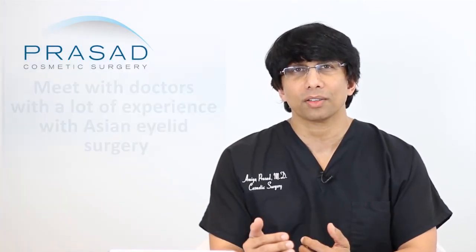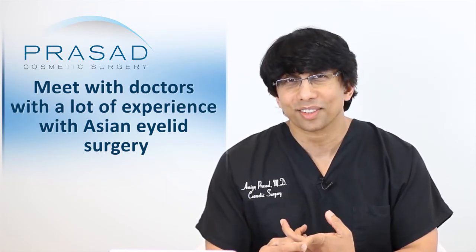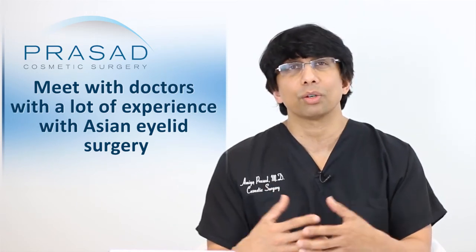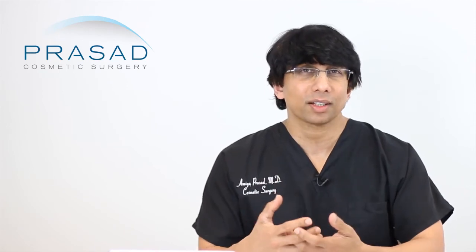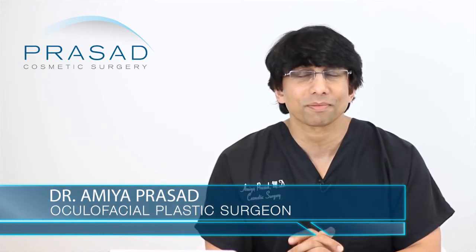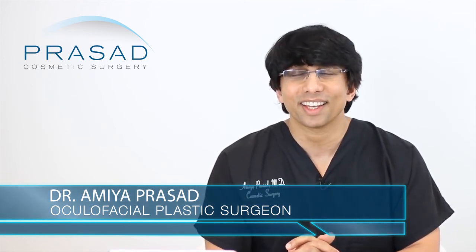With that understanding, I think you should have some consultations to get an understanding of whether there's extra skin, whether there's fat, and what the options would be in those scenarios. Without performing a physical exam, that question can't be answered just from pictures — it requires actually examining how the eyelid behaves. So that's why I'm recommending consultation. I hope that was helpful, I wish you the best of luck, and thank you for your question.